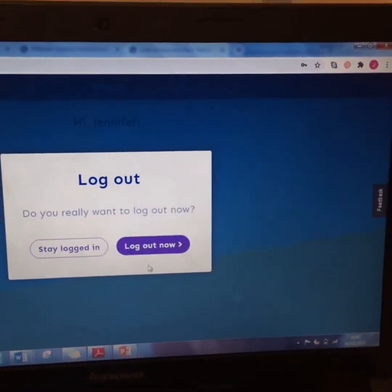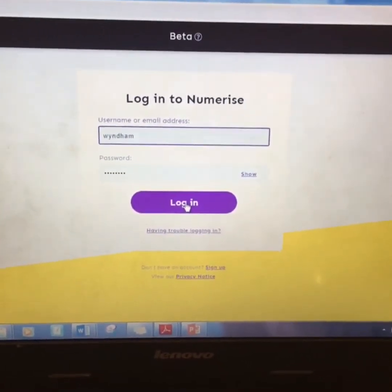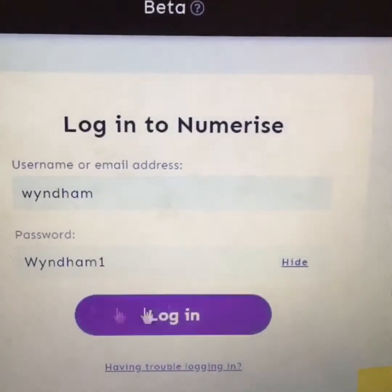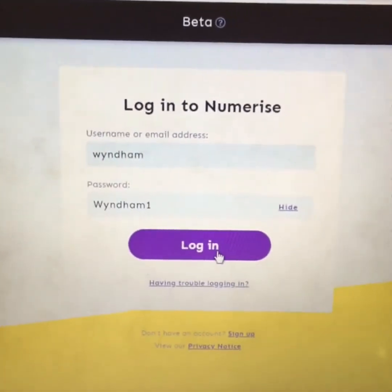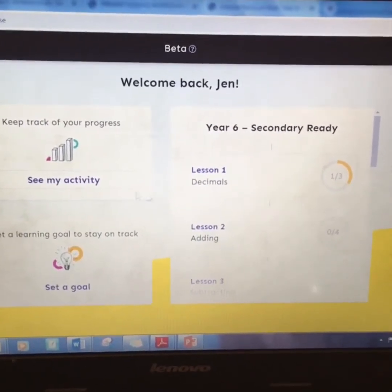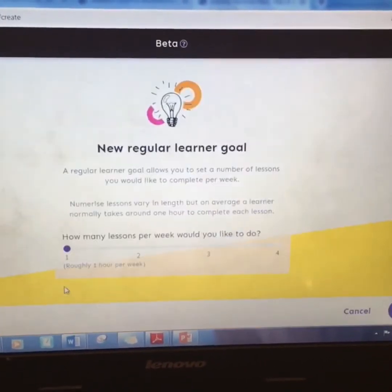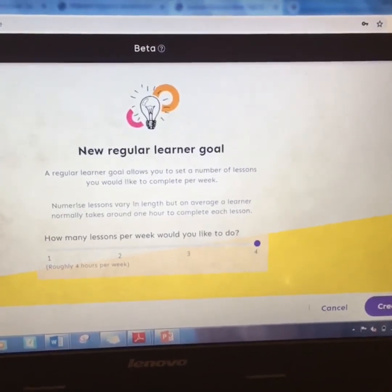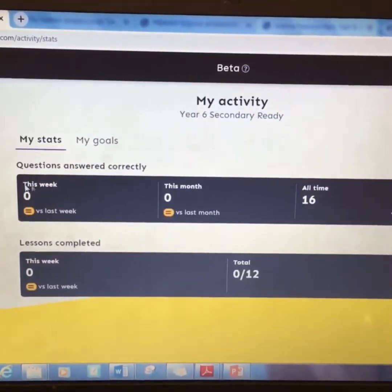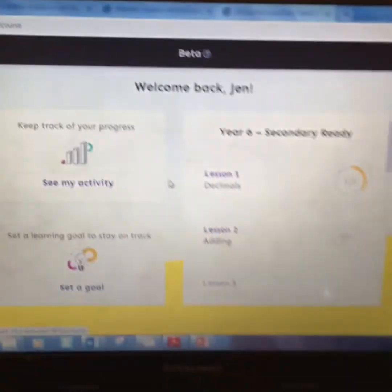Log out of your adult's account, and now you should be able to log into your own account. I've got 'Wyndham' and 'Wyndham1' — this is the child's account and it will keep track of progress. When it loads, you'll see lots of different sections: 'see my activities', you can keep track of your progress, set a learning goal for how many lessons per week, and it gives you statistics like how many questions you've answered and how many lessons you've completed. You can always click the Numerise home button at the top to come back to this screen.